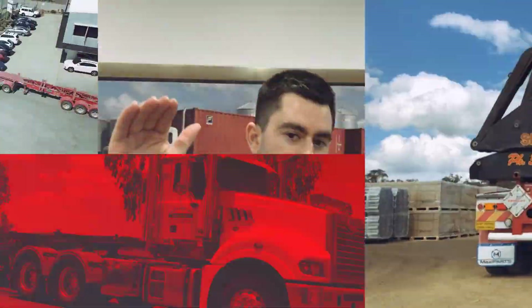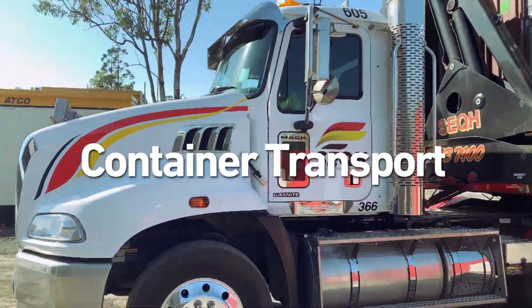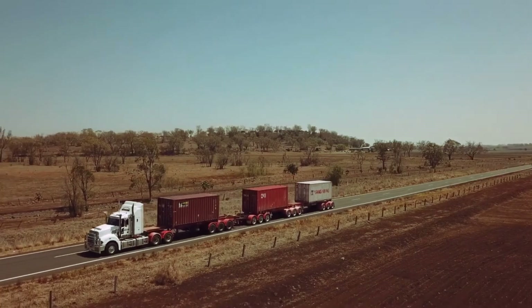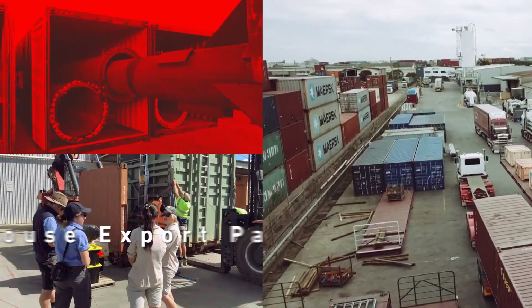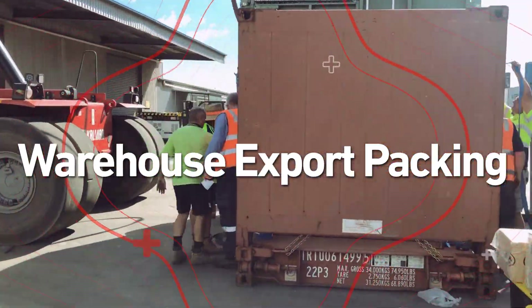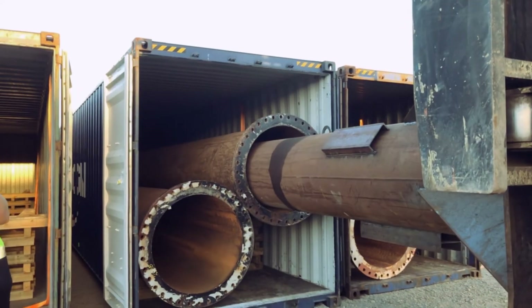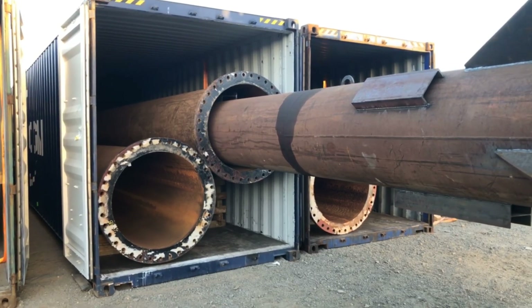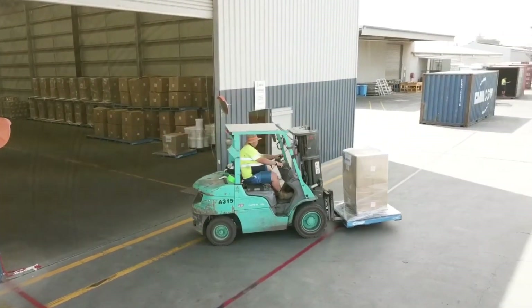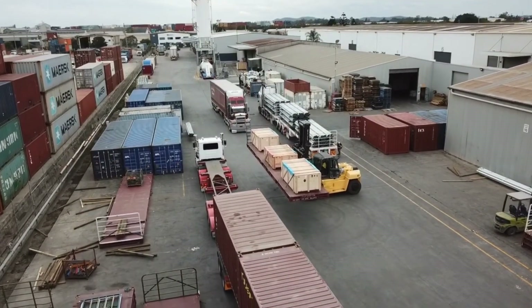Starting at the top, we've got container transport — that is trailer, sideloader and road train solutions via our Brisbane and our Toowoomba operations. We've then got full warehousing capabilities here in Hemmant: export packing and also import unpacking. I'm talking about your standard pallets, bulk bags, skids, and then moving into more exotic cargo — your over-dimensional freight, pipes, cars, agricultural machinery and even live animals.